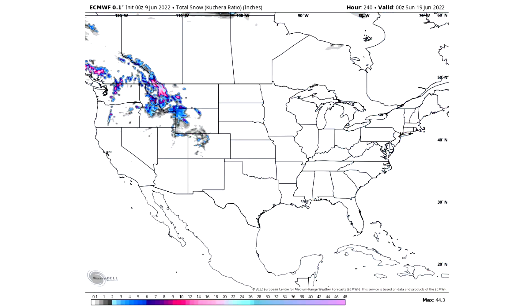For total snowfall: grays indicate a dusting, blues two to six inches, purples six to ten, pinks ten to twenty, and pastels twenty inches or more. We have quite a bit of snowfall expected for the Rockies and the Cascades — this number has actually increased over the past couple of days rather than dwindling down. We'll keep a diligent eye on this to see if it continues to increase or if this is our last snowstorm of the season.